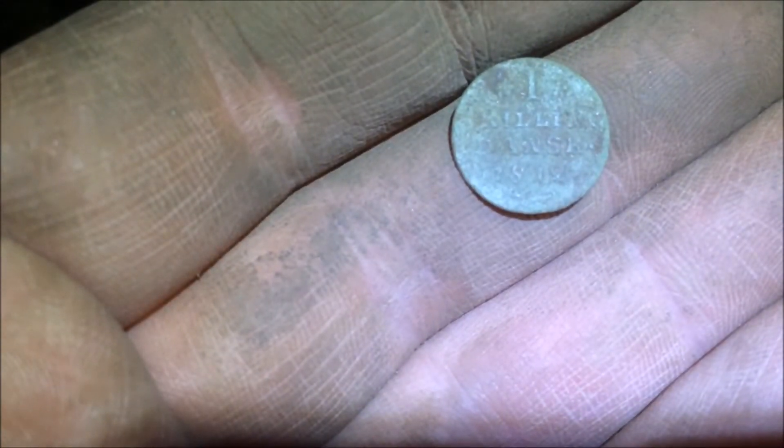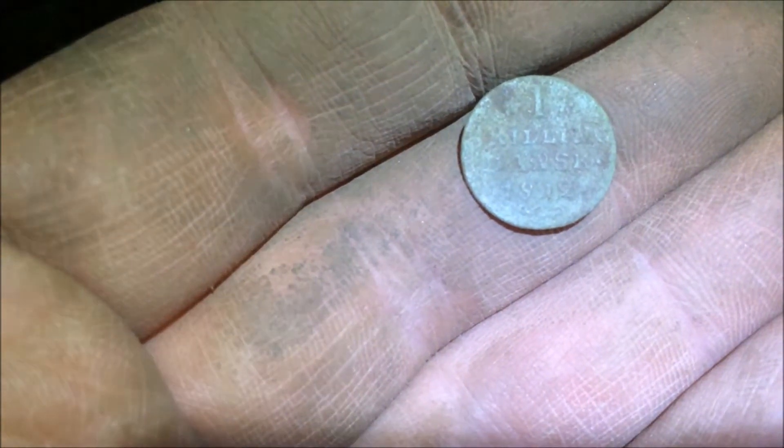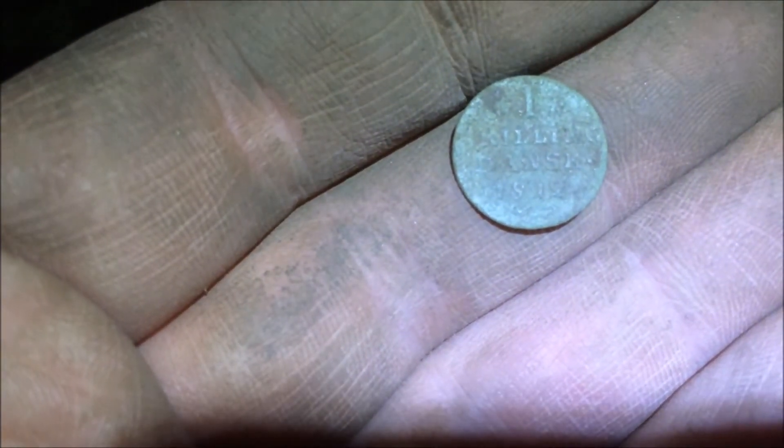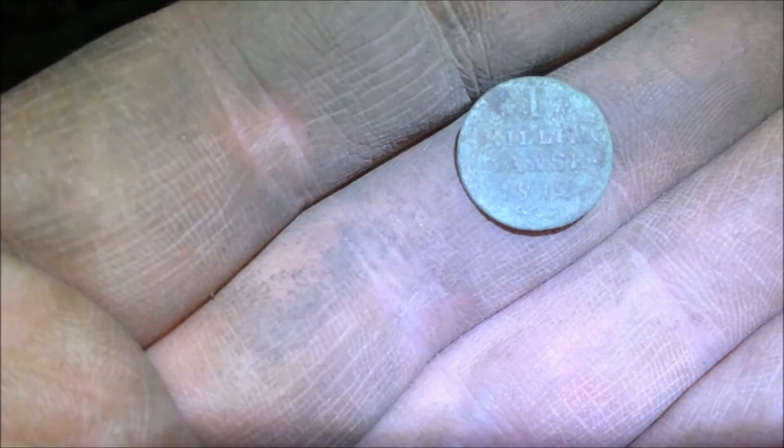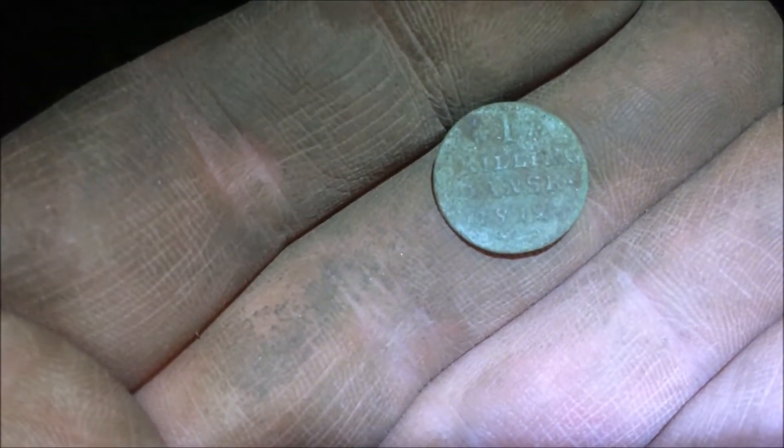Hello, I've been invited to a field with a friend and I just dug up one shilling from 1812. I've dug three other coins but newer than this. I'm pretty pleased with this one. On to the next.